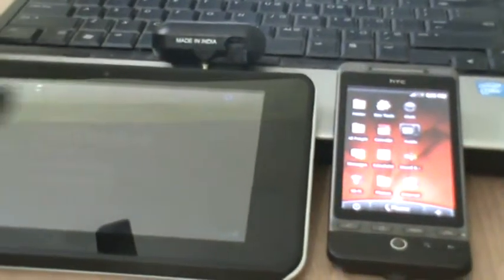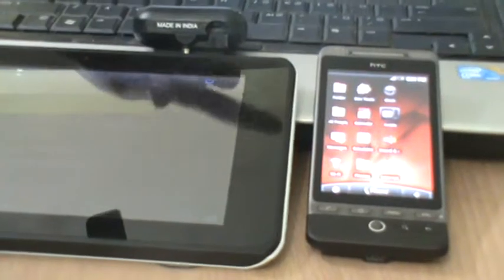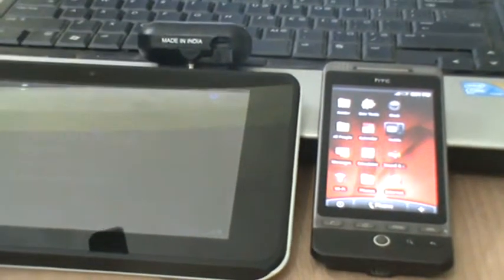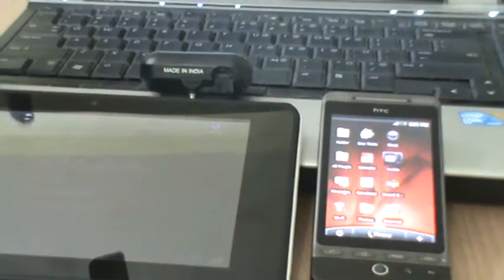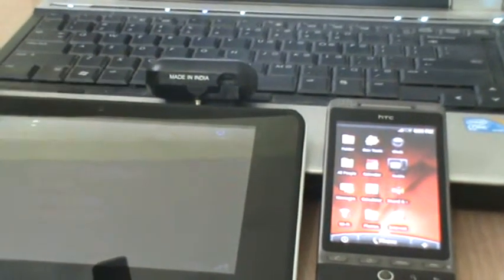As part of our solution, we provide an Android application which is installed onto your Android device — it could be a tablet or a phone — which is fixed inside the car. Once installed, the device is converted into a multipurpose device functioning as a GPS box, GPS taximeter, voice-based navigation system, and a communication tool with the call center.